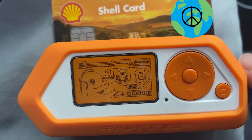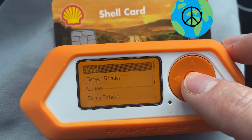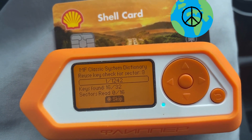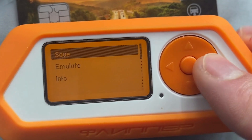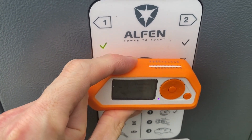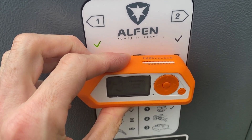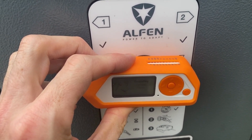I am using the official NFC application on the Flipper Zero to read the fuel card. Once the fuel card is dumped, I am going to emulate it and bring it to the charging station. So here, instead of using my fuel card, I use the Flipper Zero, and you can see the car is now charging.